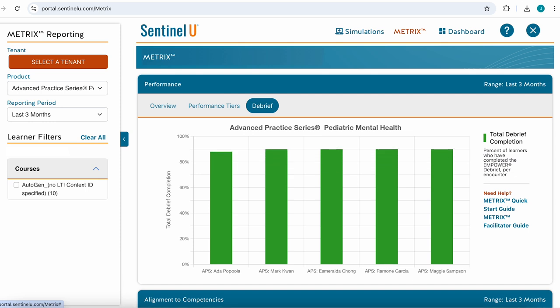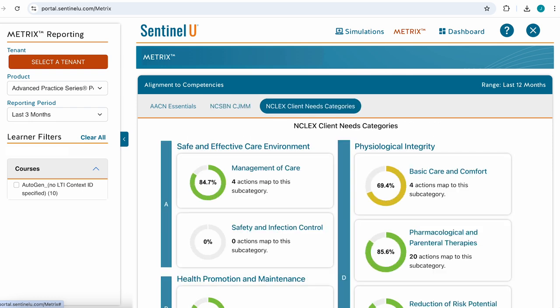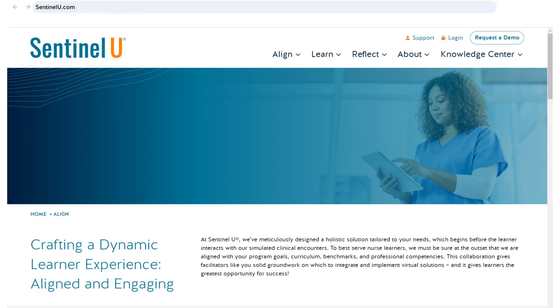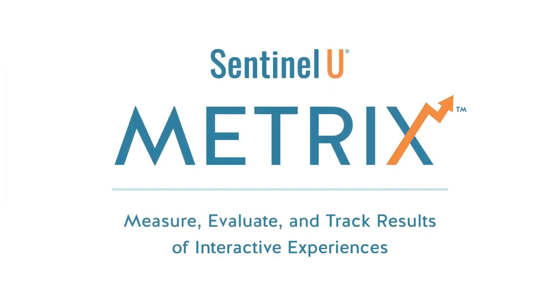Real-time data capture allows instructors to monitor progress, identify learning gaps, and tailor instructional strategies for optimal learning outcomes. Experience the future of simulation education with Metrix. Visit our website to learn more and schedule a demo today. Metrix, where data-driven insights meet interactive learning experiences.